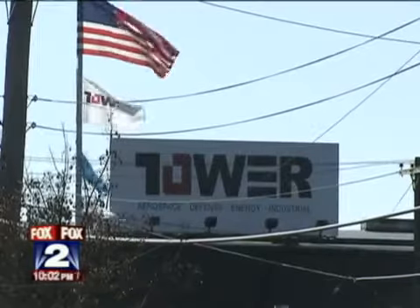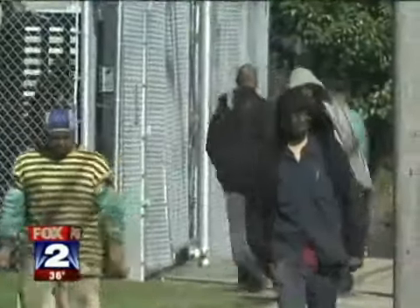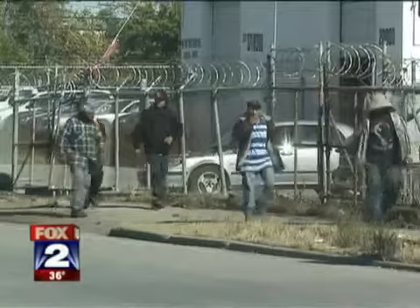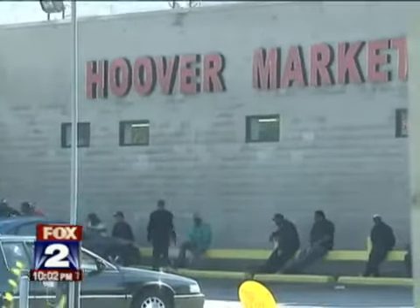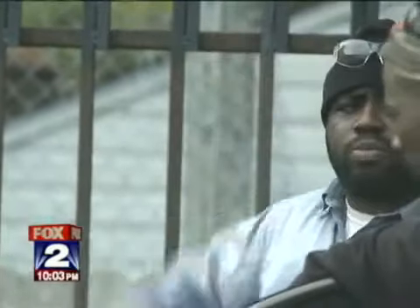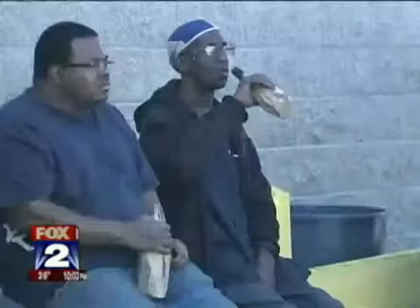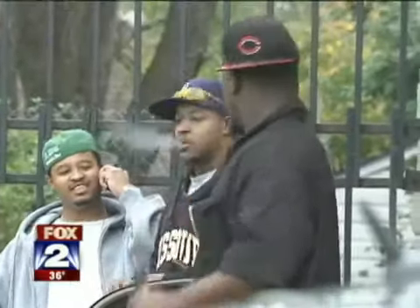Earlier this year, Tower International, a public company, took over the plant. It's 12 noon, and the day shift files out for lunch. Most of these guys head off for meals. Some head off for the Hoover Market right up the street. Some buy grub. Some smoke bud. Day after day, it was a party in the parking lot, out in the open, within sight of the factory.